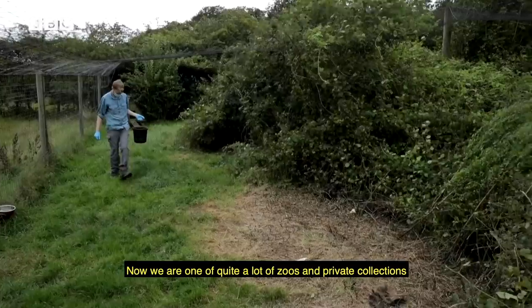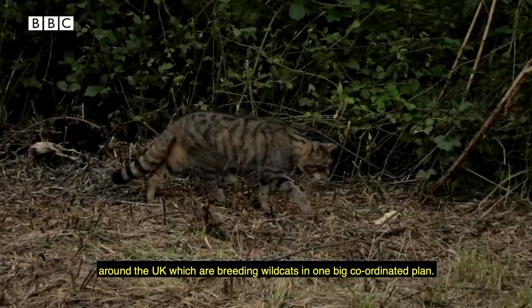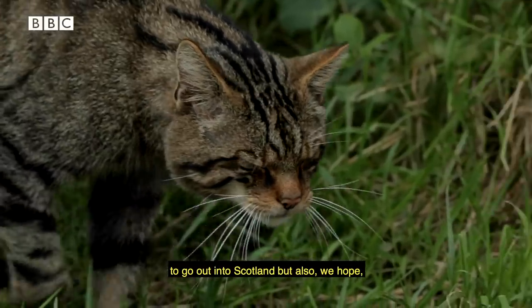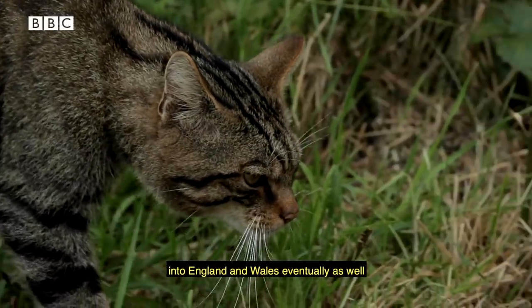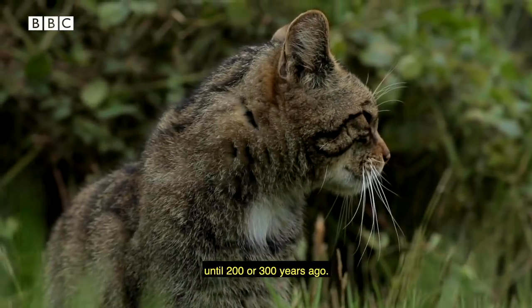Now we are one of quite a lot of zoos and private collections around the UK which are breeding wildcats, as part of one big coordinated plan. The aim is to breed enough wildcats to go out into Scotland, but also — we hope — into England and Wales eventually as well, where the wildcat once roamed until about 200 to 300 years ago.